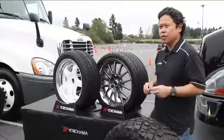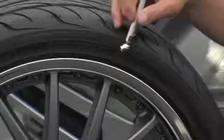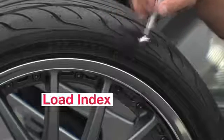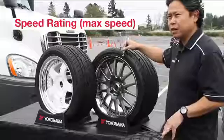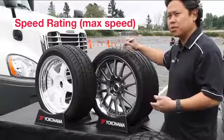There are two more things that are important. First, there's a number; next, there's a letter. The number refers to the load carrying capacity of the tire — it's called a load index. The letter refers to the speed rating, which basically signifies the maximum speed at which this tire can travel.